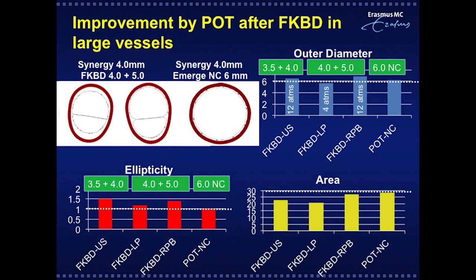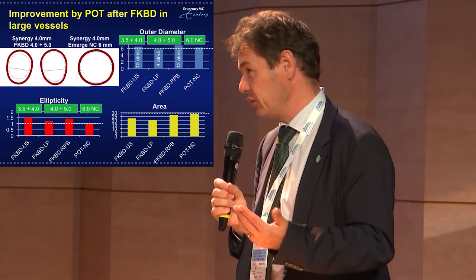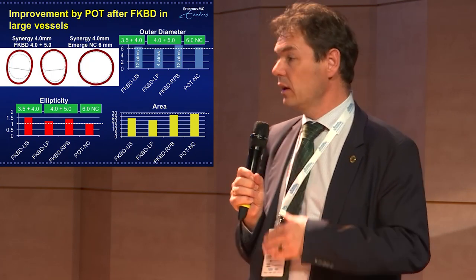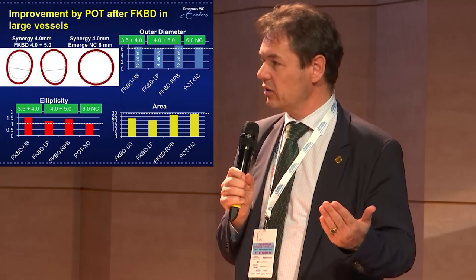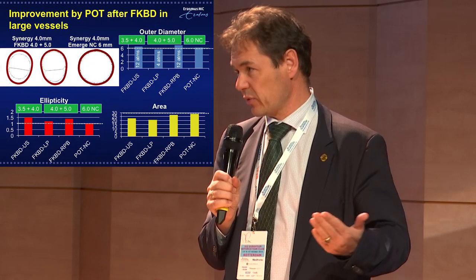The POT-IVUS combination after kissing optimizes the elliptical result. Bench testing of synergy showed: kissing, then final POT, achieves circularity. At three-month follow-up the lumen was circular, but to achieve this after kissing you need optimally sized balloons. For a 6mm left main, you cannot use 3.0 and 3.5 — you need something like 4.0 to 4.5 for kissing, and then a 5.0 or 6.0 POT balloon at high pressure to achieve circular apposition, dependent on left main size.